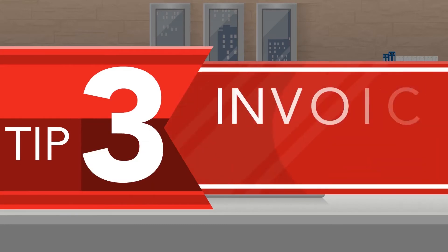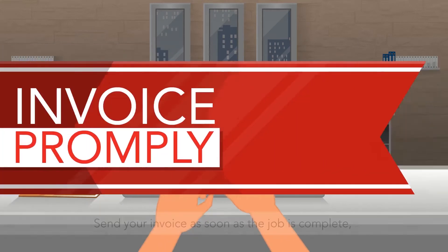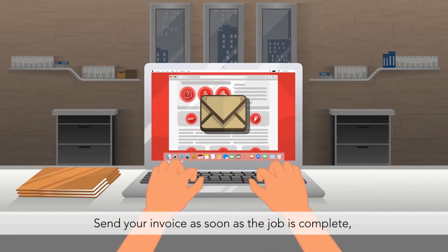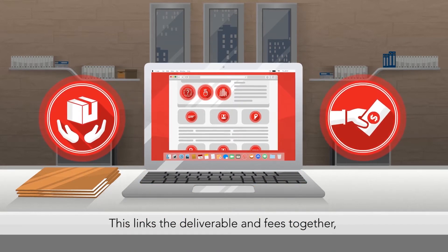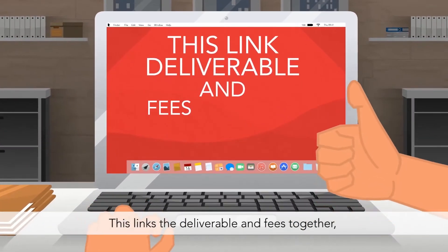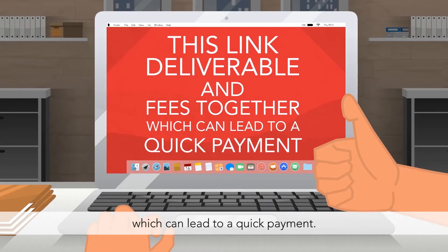Tip 3: Invoice promptly. Send your invoice as soon as the job is complete, product is delivered, or a payment milestone is reached. This links the deliverable and fees together, which can lead to a quick payment.